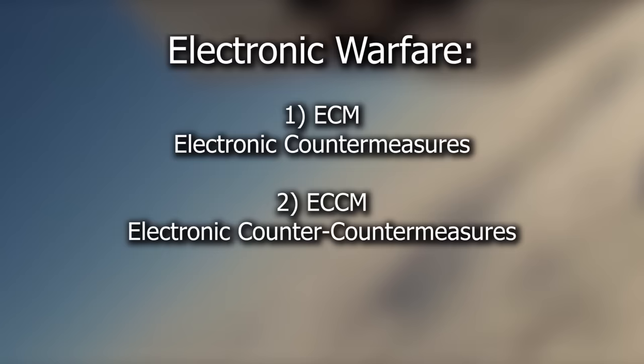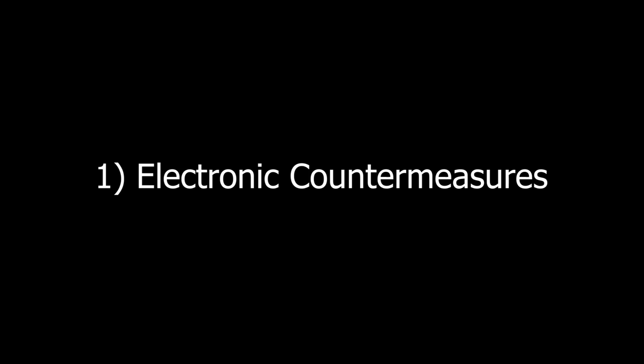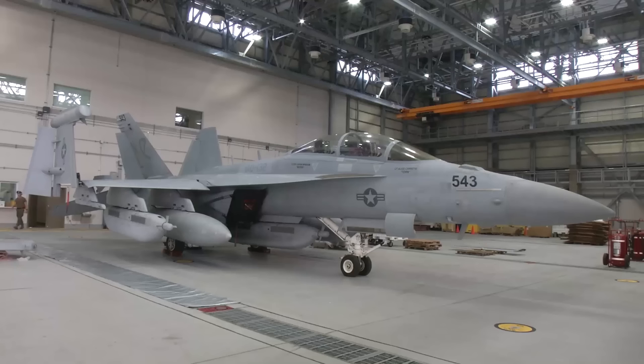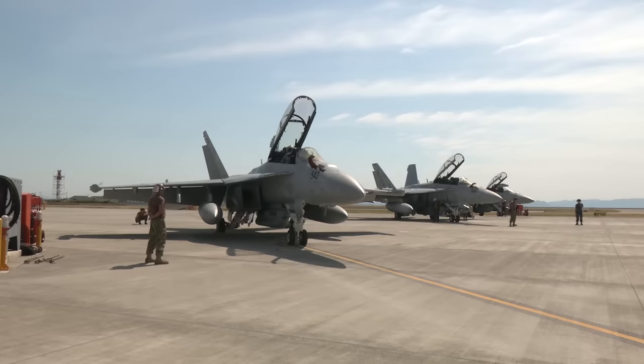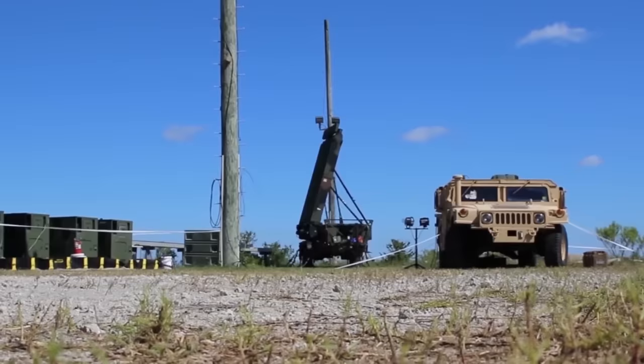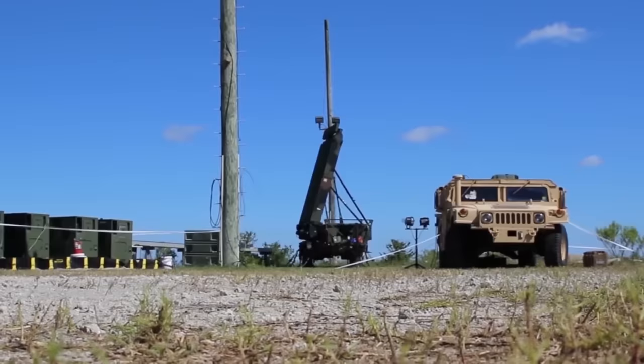Electronic warfare can be broken down into three categories: ECM or electronic countermeasures, ECCM or electronic counter-countermeasures, and ESM or electronic support measures. The first category, ECM, is what most people think of — jamming. Jamming is done to degrade the enemy's ability to collect and exchange information, therefore limiting their ability to attack or defend against your attack — for example, jamming an enemy radar so they cannot obtain usable information from it.